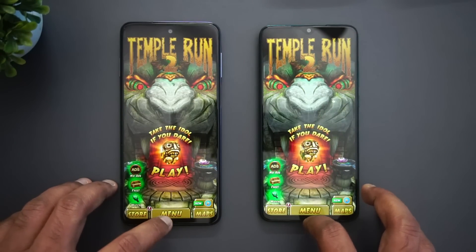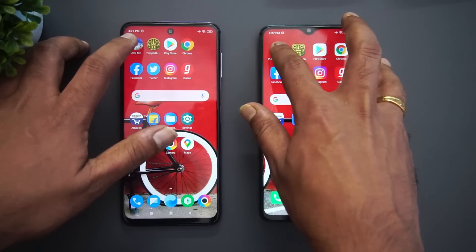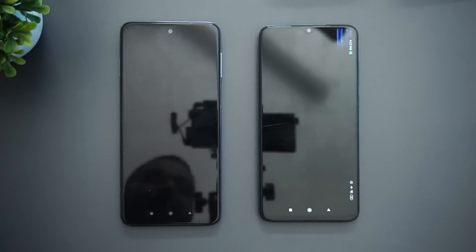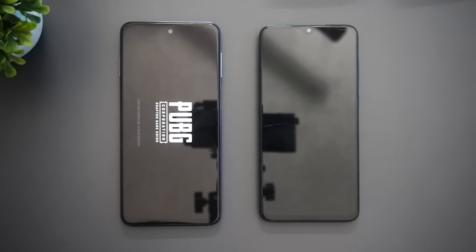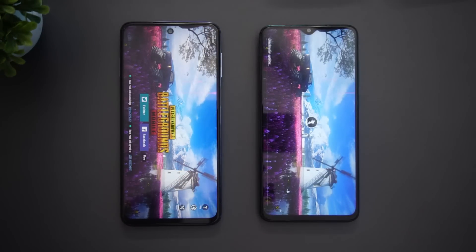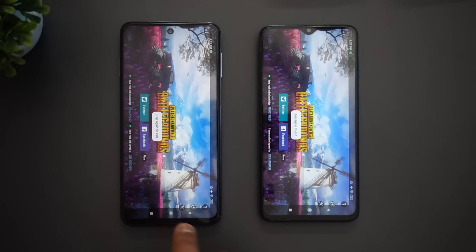Both reloaded Temple Run. Finally, PUBG Mobile — both have reloaded it. So you could see that memory management is not perfect on either device. Some apps were reloaded on the Poco M2 Pro while a few others were reloaded on the Redmi Note 8 Pro, and both games were reloaded on both devices.